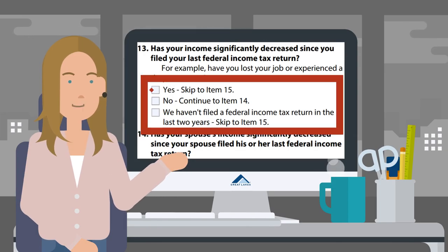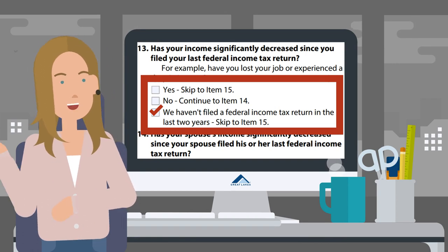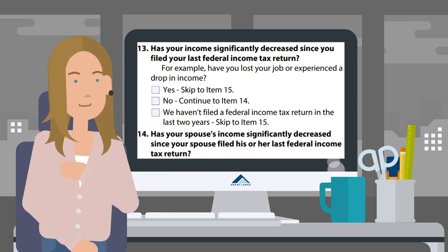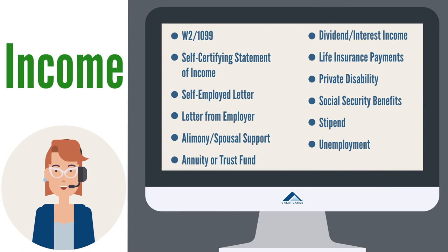If you answer yes, and you and/or your spouse's income has significantly decreased, or if you haven't filed a tax return in the last two years, you'll need to submit a different type of income documentation. For most, this means a pay stub. If you receive pay stubs, send one of those. If you receive another type of income, send documentation of that as well.